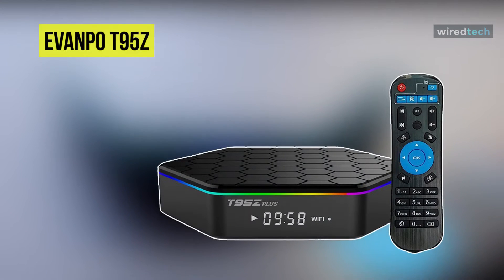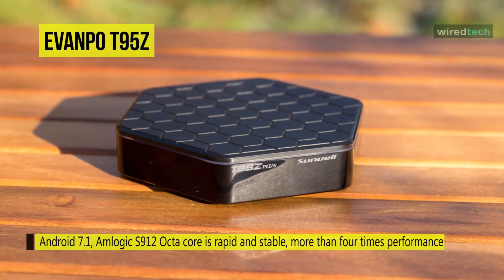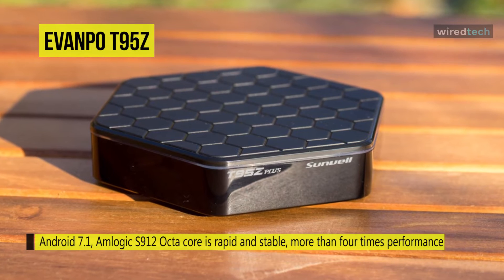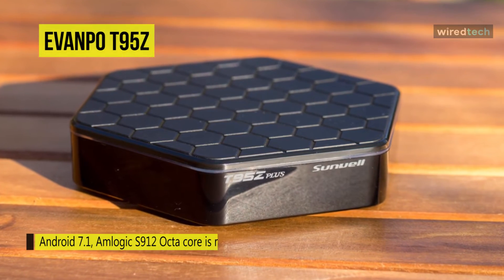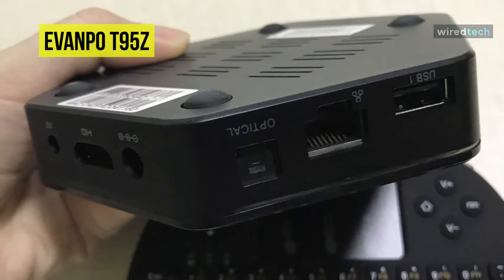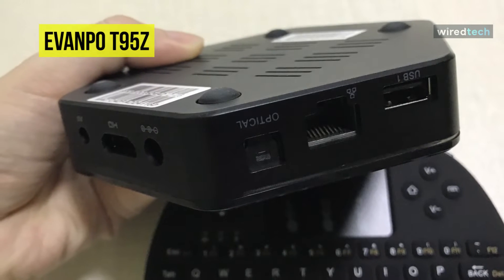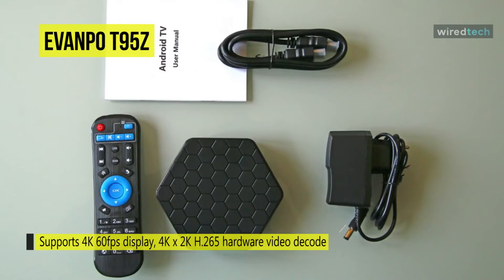The all-new EVANPO T95Z Plus Android 7.1 TV Box is equipped with an Amlogic S912 octa-core processor that is rapid and stable, offering more than four times performance improvements. Ultra-high quality configuration provides ultra-fast running speed and professional graphic processing ability. This TV supports a 4K 60fps display with 4K×2K H.265 hardware video decode, offering high-definition picture and fluid video playback.